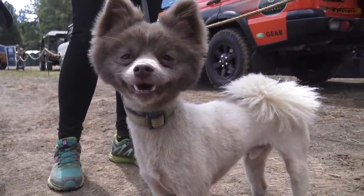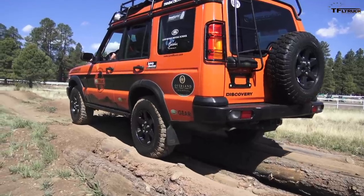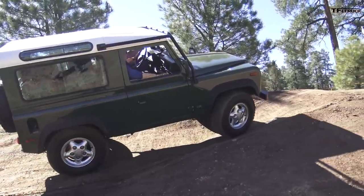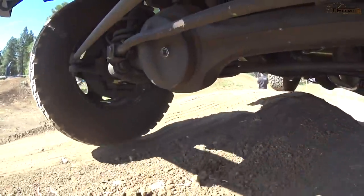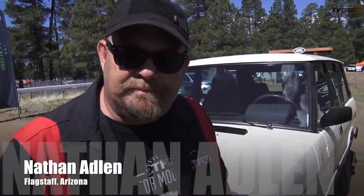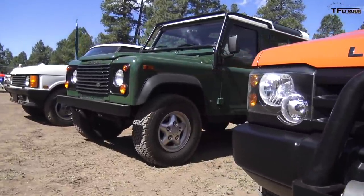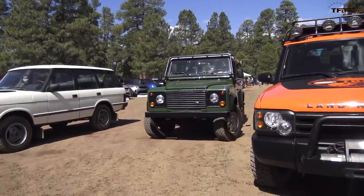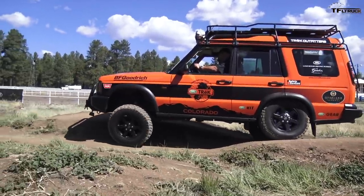Hi doggy, do you like Land Rovers? I have a question for you: what's important when it comes to off-roading? Many people might say it has to do with heritage, and we have a bunch of that today because we have Range Rover and Land Rover at our disposal. It was an amazing opportunity to drive these Land Rovers directly out of the heritage collection. It was a bit of an eye-opener, too.